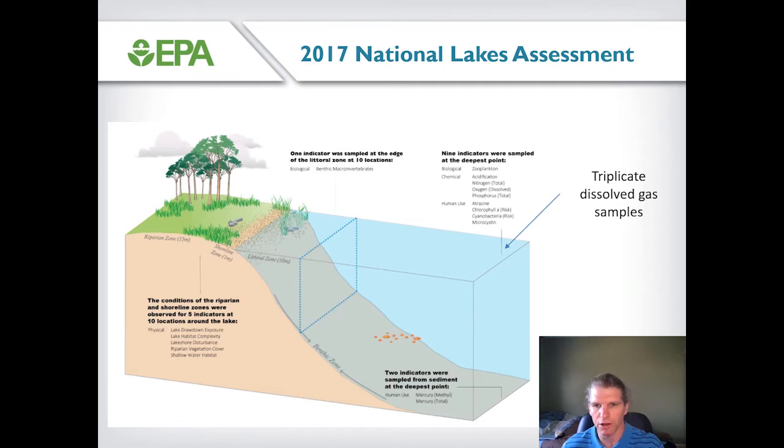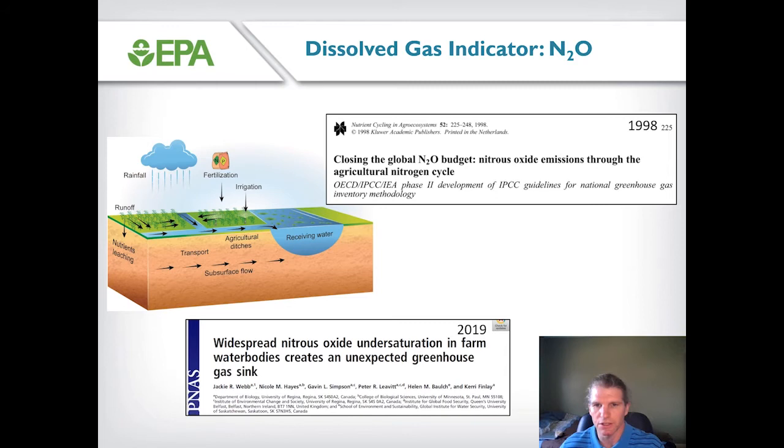The 2017 National Lakes Assessment included measurements of quite a few different variables, but for the dissolved gas indicator, all samples were collected at the index site — approximately the middle of the water body — and all samples were collected in triplicate. One indicator we looked at was dissolved nitrous oxide concentration. Nitrous oxide is a potent greenhouse gas that's been accumulating in the atmosphere, and since the late 90s it's been thought that surface waters are an important source of nitrous oxide, linked to the runoff of nitrogen-containing fertilizer into these water bodies.